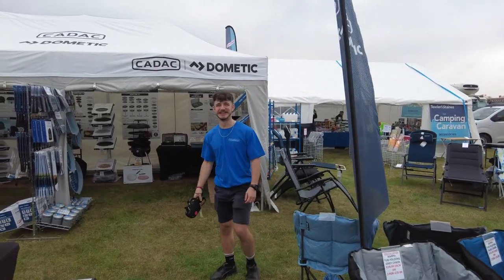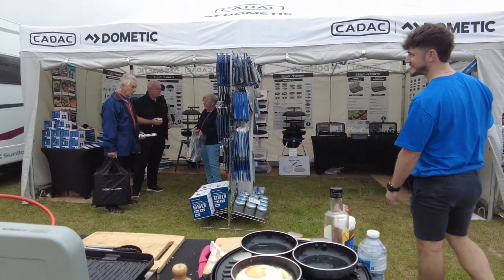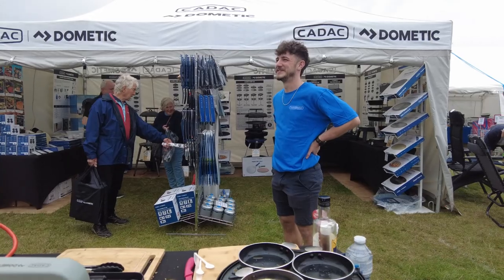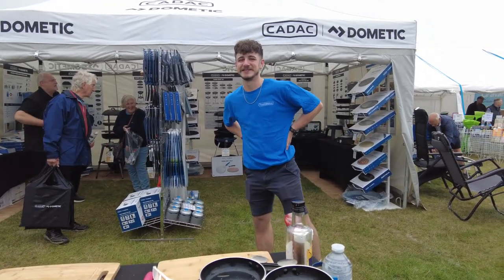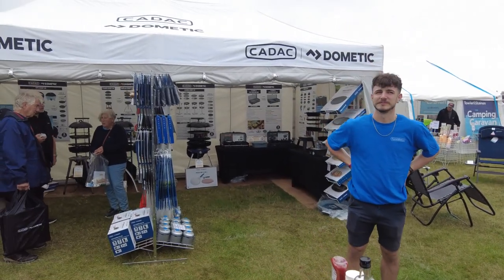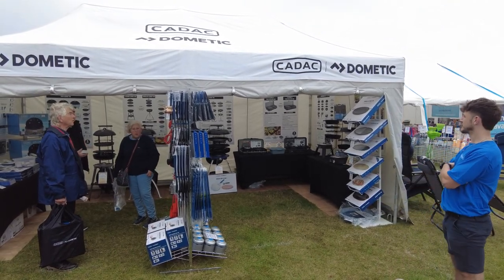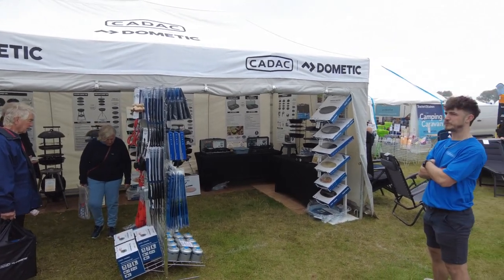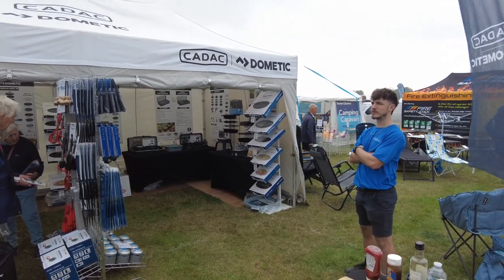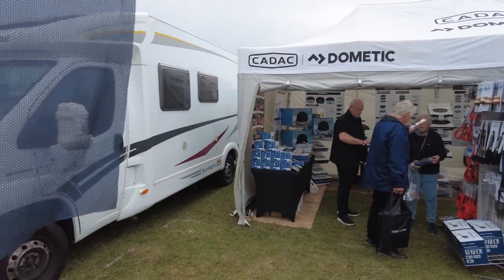Continuing on, we have Cadac — how to do a perfectly fried egg on the Safari Chef 30 Compact using the tapas dishes. Very nice. The 2Cook 3 Pro and all the add-ons: the Piola dish, the Bra 2, the pizza dish and the roasting tin. Lovely.